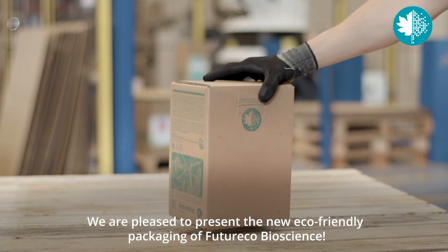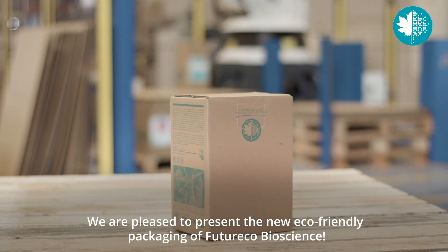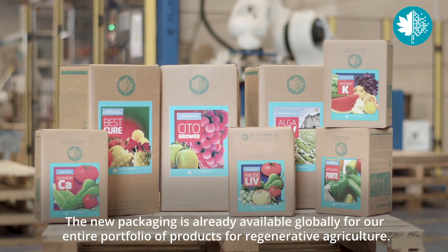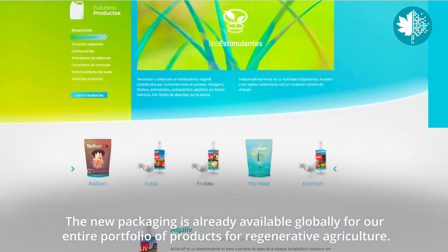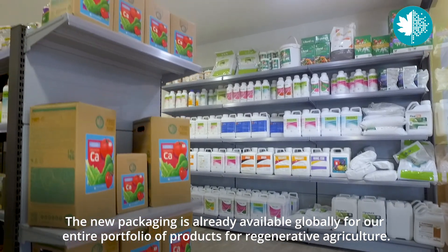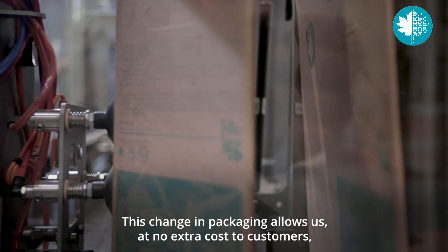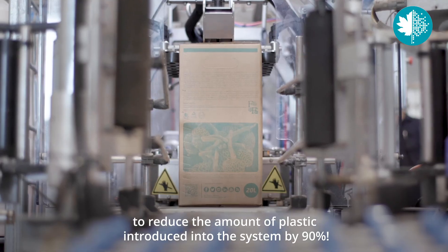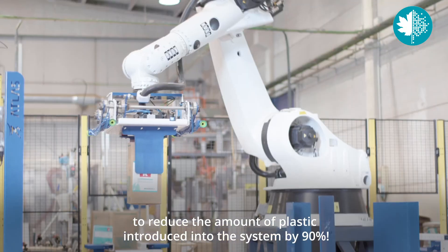We are pleased to present the new eco-friendly packaging of FutureEco Bioscience. The new packaging is already available globally for our entire portfolio of products for regenerative agriculture. This change in packaging allows us, at no extra cost to customers, to reduce the amount of plastic introduced into the system by 90%.